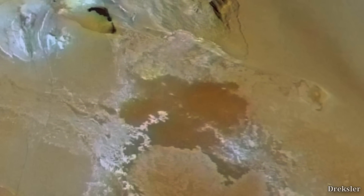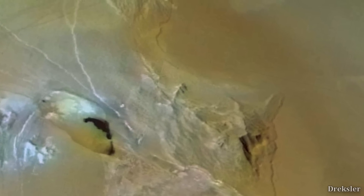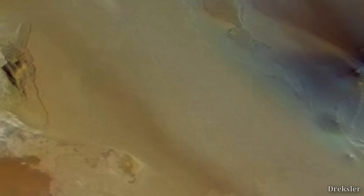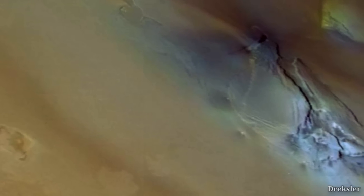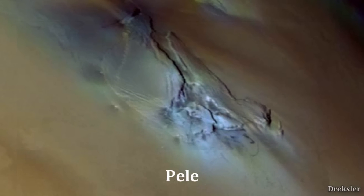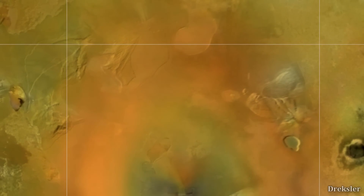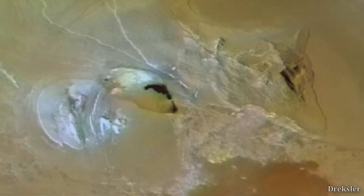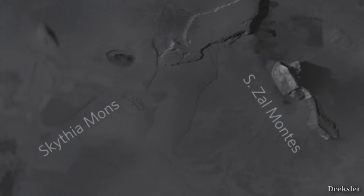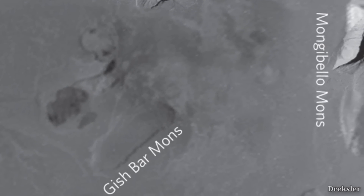If they somehow managed to land on the highest point of Boösaule Montes, the view from there would be stunning. They would see a huge portion of the mountain range and its complexities in great detail. On one side, a large flat yellowish and reddish smooth area they were previously standing on would stretch out, and in that direction there is a very powerful volcano named Pele — Boösaule Montes is very close to this volcano that produced a huge red ring. Looking in the opposite direction, a generally yellowish, rugged but somewhat flat terrain with many big slopes would appear.